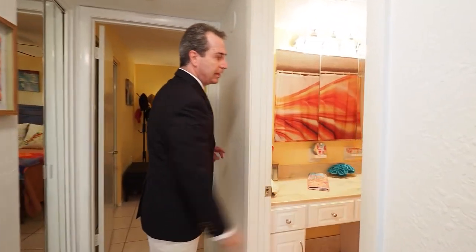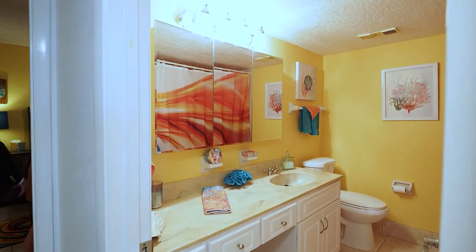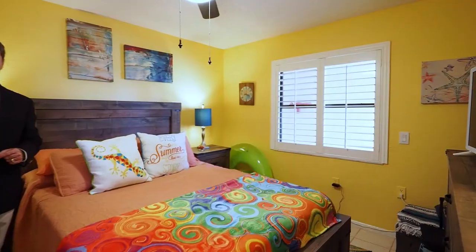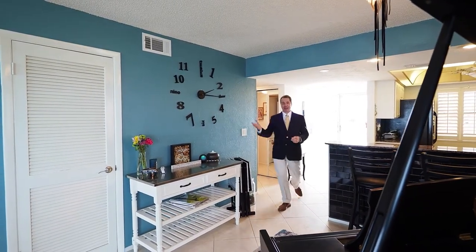Over here you have a full guest bath. And back here we have the very tropical-colored guest bedroom. We are in Florida, and I'm saving the best for last — the master suite.